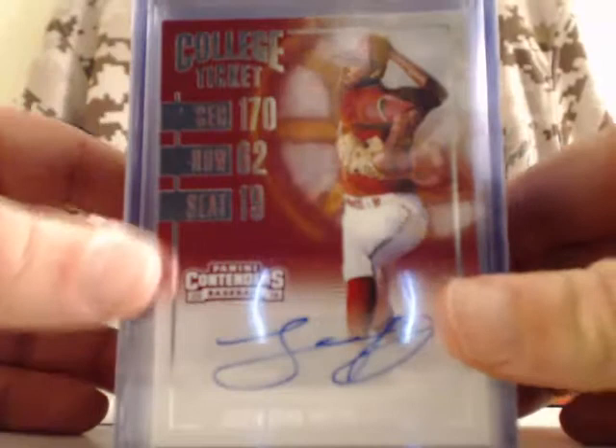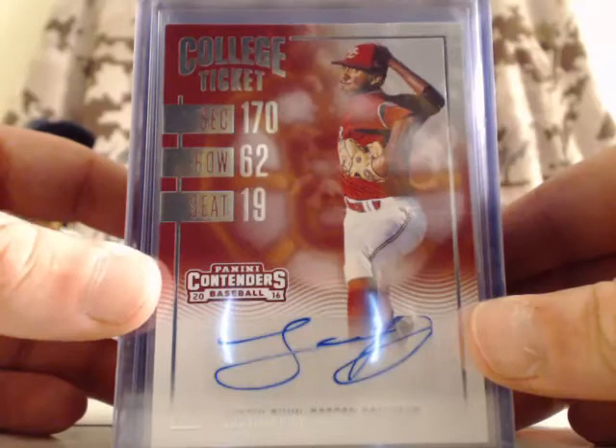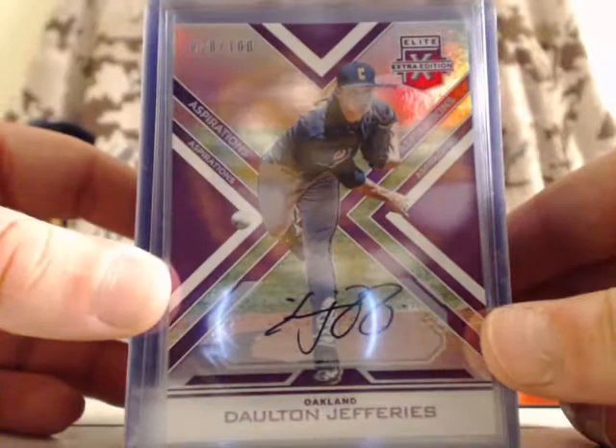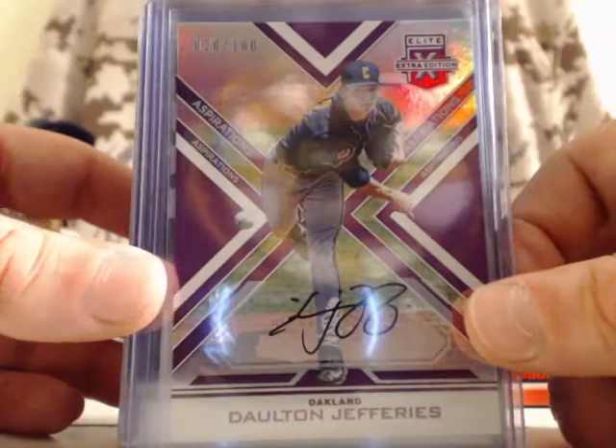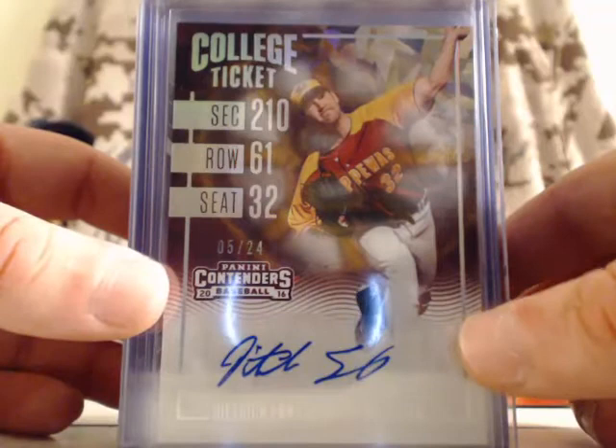Up first: Justin Dunn, college ticket with Boston College, and this will be for the New York Mets. For the Oakland Athletics, Dalton Jeffries, numbered out of 100 — that's an on-card autograph. For the New York Yankees, Dietrich Enns — that's a college ticket, Cracked Ice, numbered 5 out of 24.